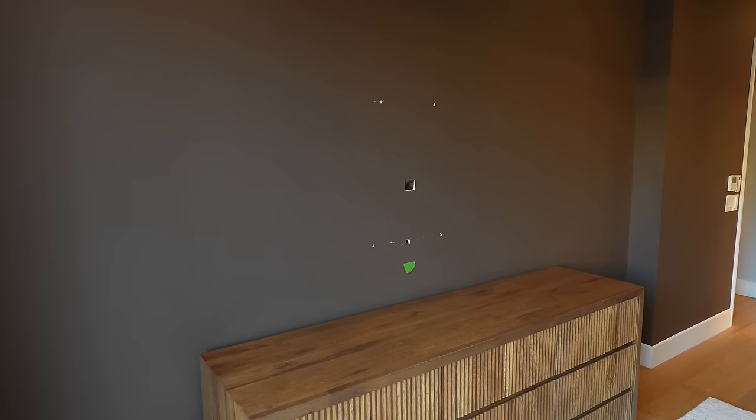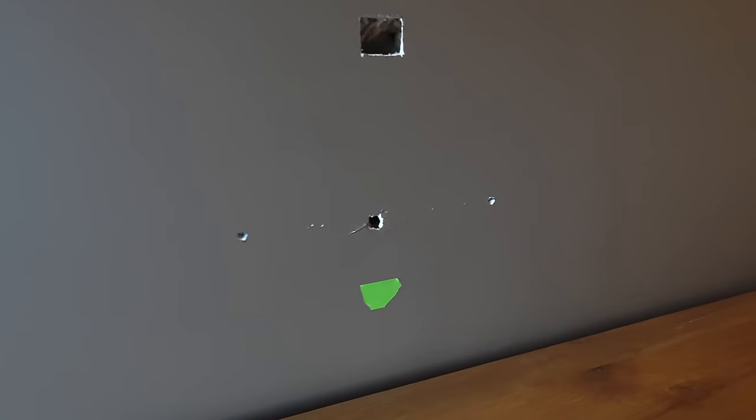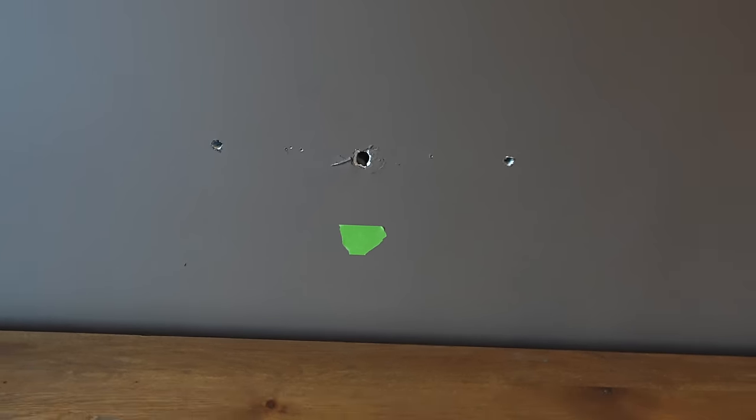The TV is going to come in and go here. I put a little piece of tape so the guys know exactly where I want the height. I like it to be really close to the dresser.